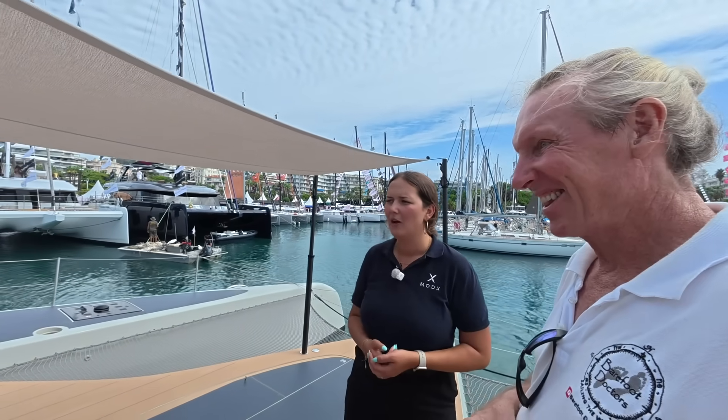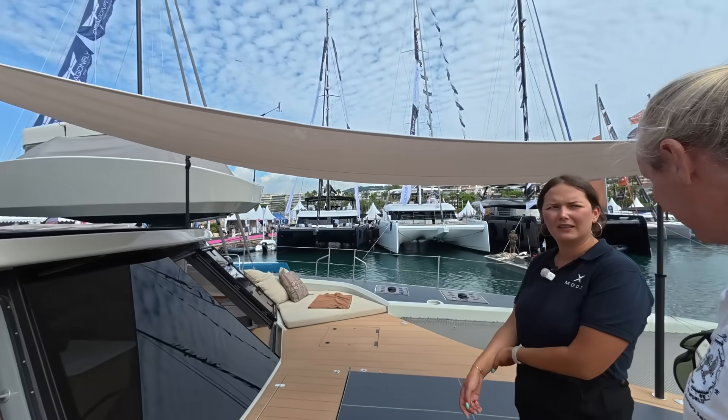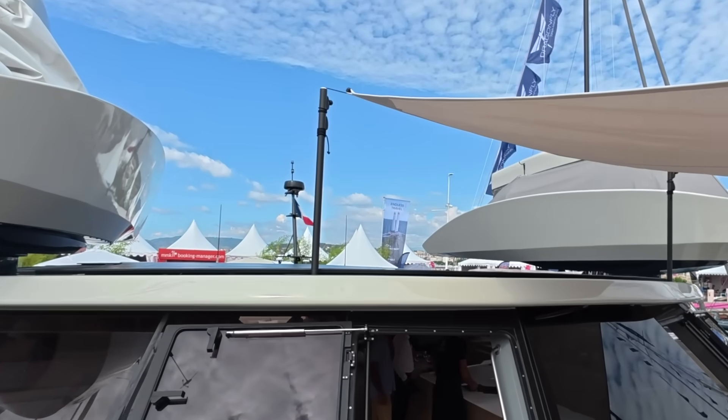When the boat is being maneuvered, there are cameras so the person at the helm can see everything. This is a very unique boat and only one has been built so far. Have you got others being ordered? Right now, no — we have not built the second one, but we are looking into it.